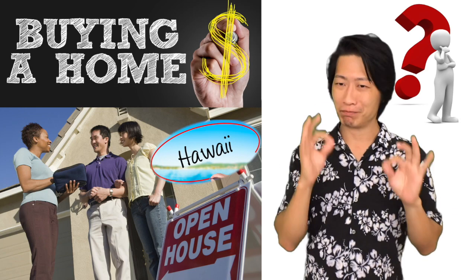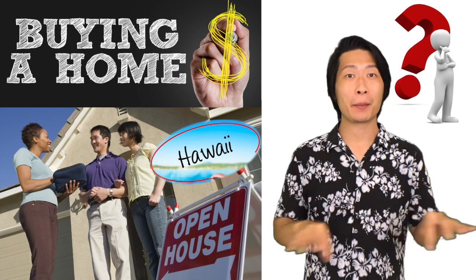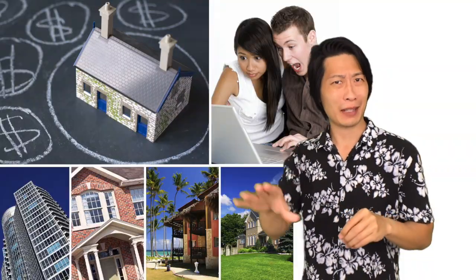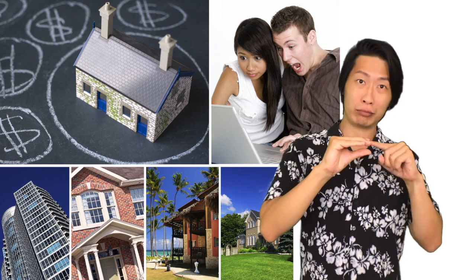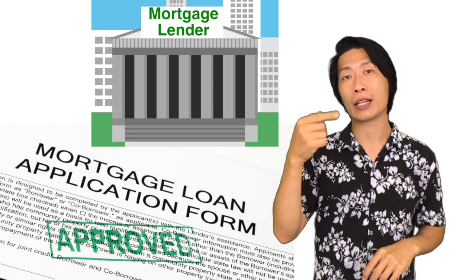Now that you've decided to take your first step in buying a home, the most important thing is to know your budget. You may have saved up a good amount of money, but you may not be able to buy a home outright because homes are one of the most expensive things you can purchase in your lifetime. For many people, they will need financing, which means they'll need to borrow money for a home mortgage.